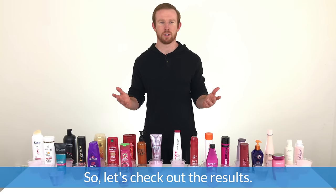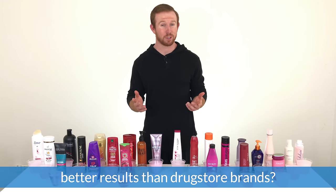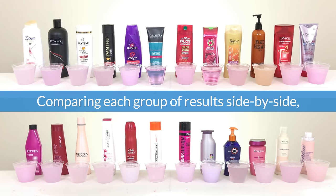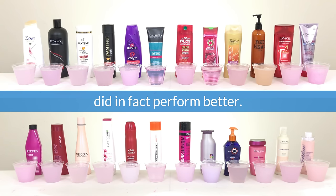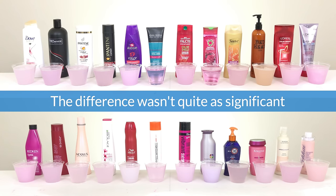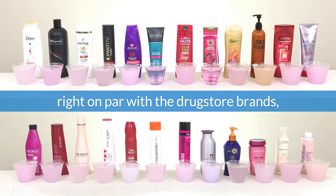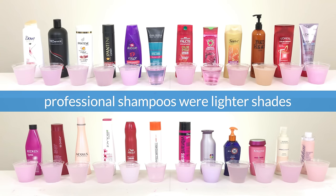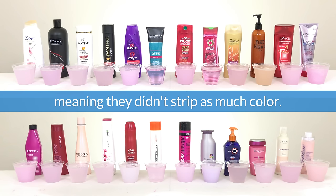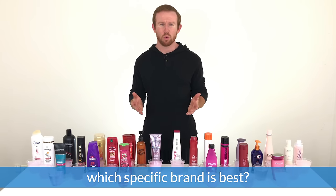So let's check out the results. Question one: do professional brands really offer better results than drugstore brands? Comparing each group of results side by side, we found that the professional shampoos did in fact perform better. The difference wasn't quite as significant as we thought it would be, and several professional brands were even right on par with the drugstore brands. But as a whole, the cups mixed with professional shampoos were lighter shades than the drugstore mixtures, meaning they didn't strip as much color.